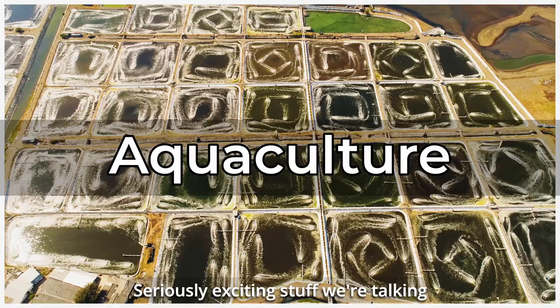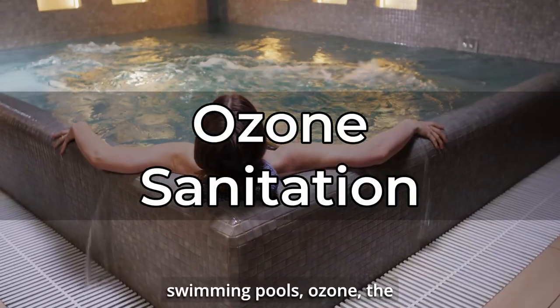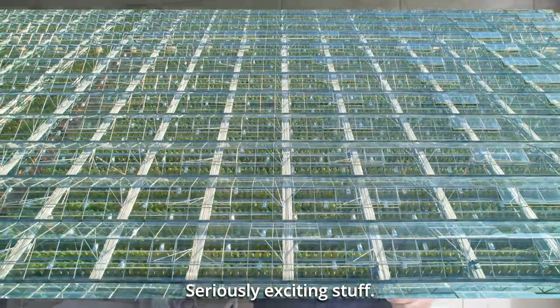Seriously exciting stuff. We're talking aquaculture, agriculture, waste, sanitation, swimming pools, ozone — the list goes on and on. Seriously exciting stuff.